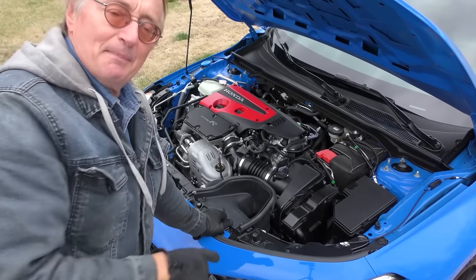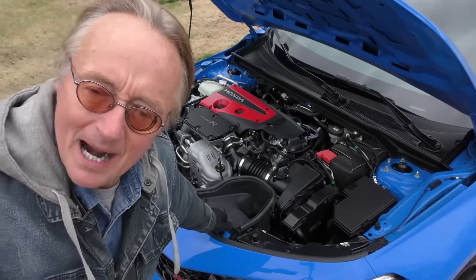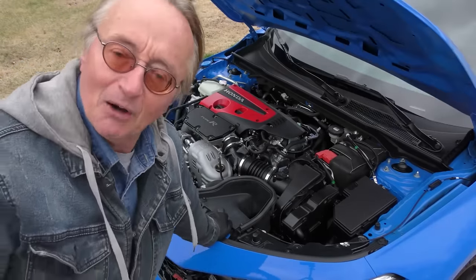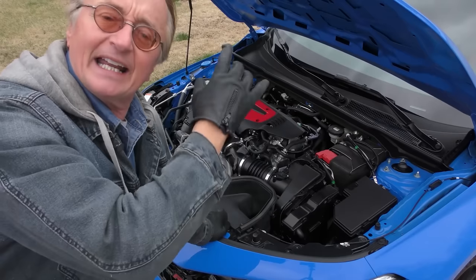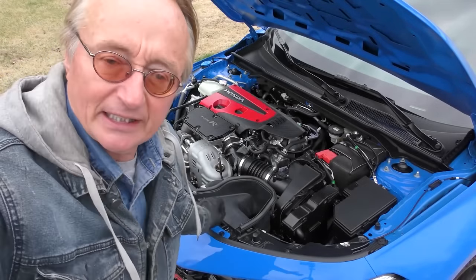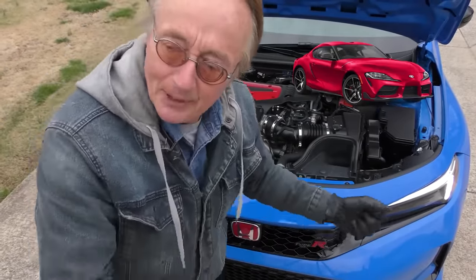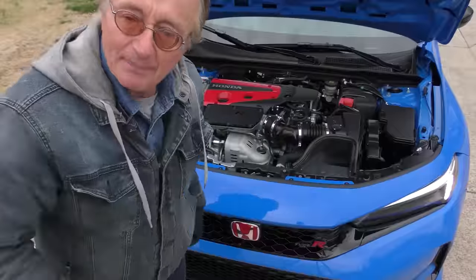This little engine puts out 315 horsepower out of 2 liters. I remember when they used to say it'll be a miracle if we ever get 100 horsepower per liter — well this gets a lot more than 100 horsepower per liter, and it can take it. Really a phenomenal bit of engineering. And much to Honda's kudos, they didn't do like Toyota where their sports car is a rebadged BMW or a rebadged Subaru — this is a Honda, Honda makes them, and they hold up.